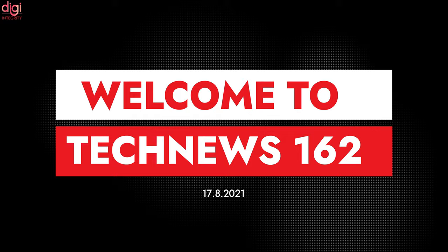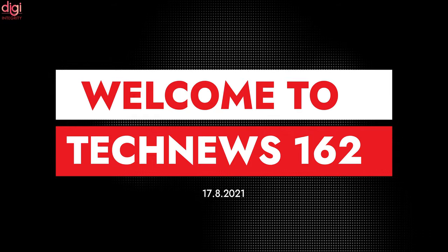Hello guys, this is Revaz from Digi Integrity. Today we are going to see some interesting news in TechNews 162.